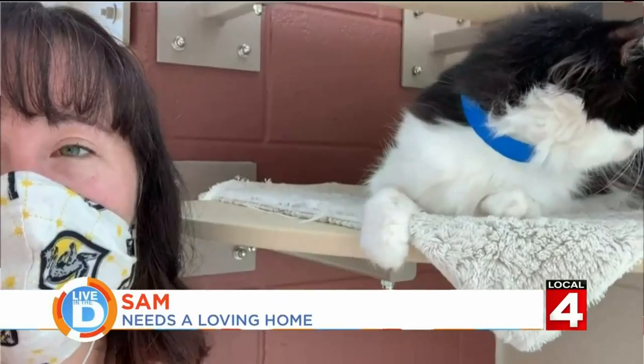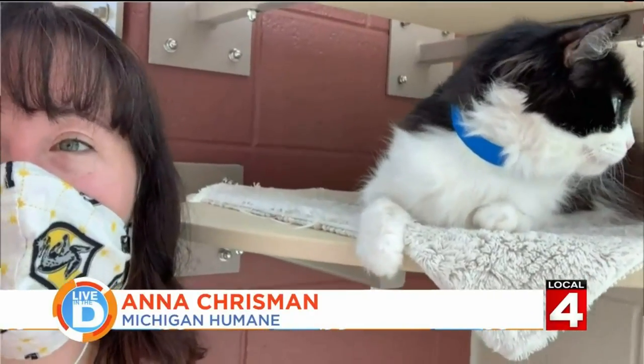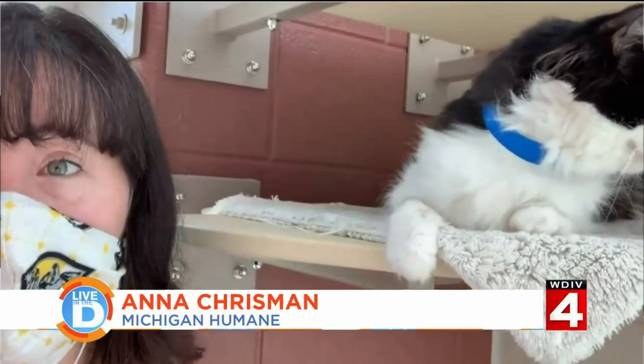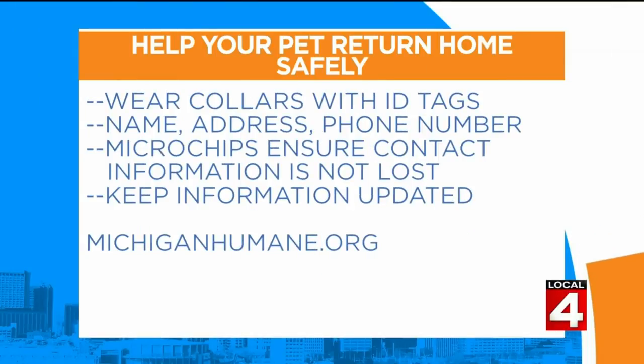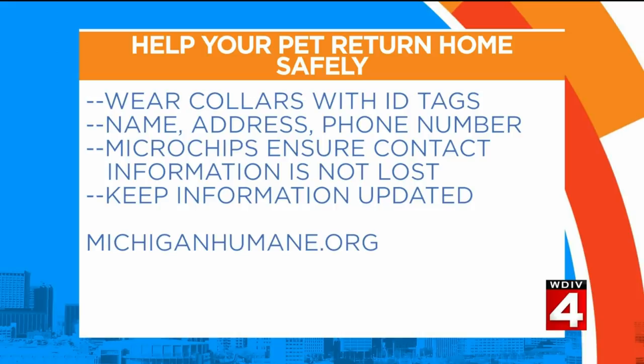We wanted to talk about pet IDs and microchipping today. One of the most important things you can do to make sure your pet gets back to you if they become loose or lost is to have a collar with an ID tag that has their name, their address, and a good working phone number — a number you're likely to pick up even if it's a stranger calling.